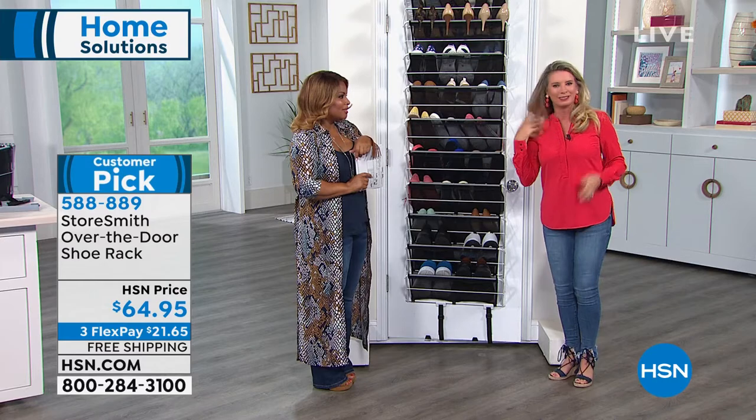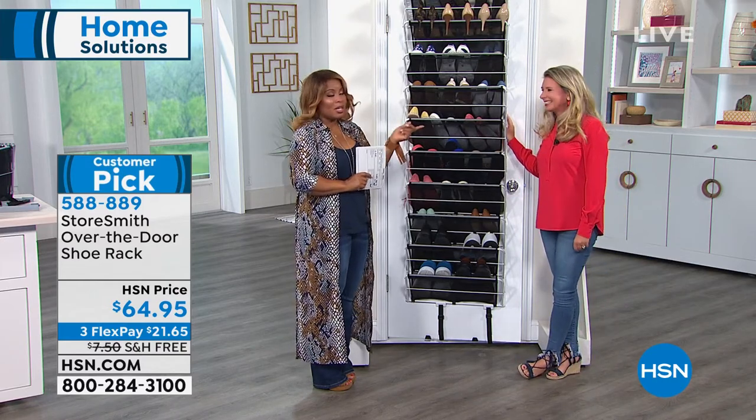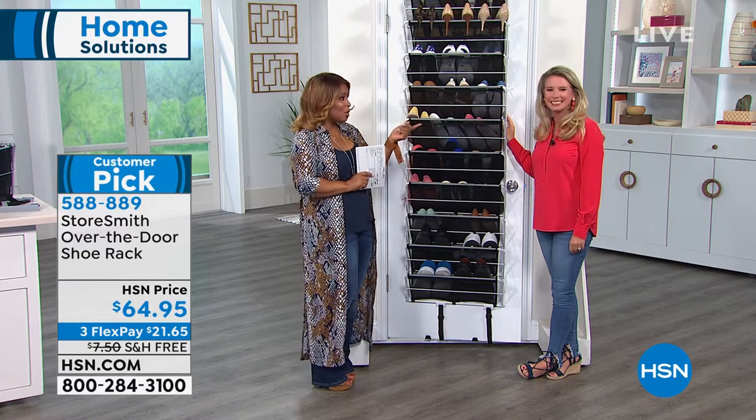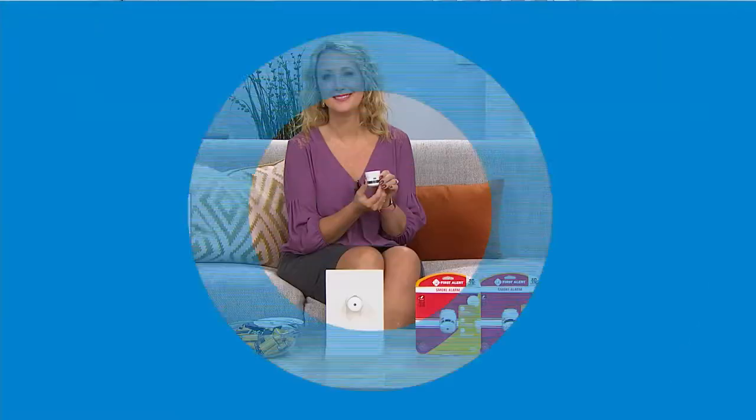Thank you, Tracy, for being here. Thank you all for your phone calls on our terrific shoe rack and shoe organizer. Our one and only Lori is standing by to talk about smoke alarms — something very important.